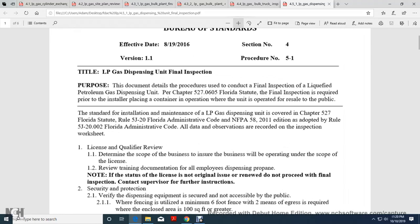Bureau of Standards. Effective Date: August 19, 2016. Section No. 4, Version 1-1, Procedure No. 5-1. Liquid Petroleum Gas Dispensing Unit Final Inspection Documented. Detail of the procedure: review of the conduct of the final inspection of the Liquid Petroleum Gas Dispensing Unit.